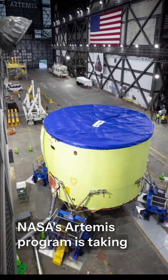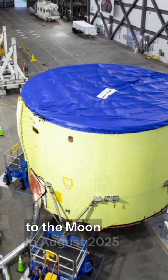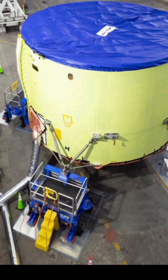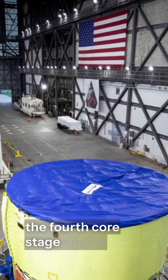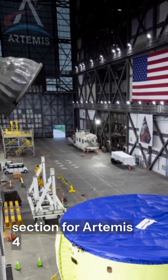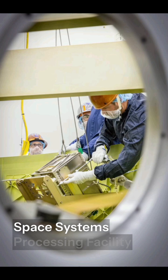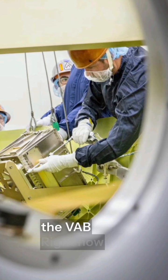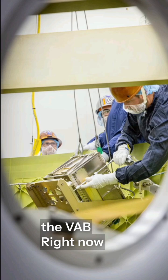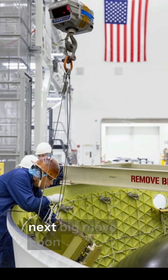NASA's Artemis program is taking another giant step forward in humanity's journey back to the moon. In August 2025, teams at the Kennedy Space Center in Florida carefully transported the fourth core stage engine section for Artemis IV. This massive piece of flight hardware was moved from the Space Systems Processing Facility to the legendary Vehicle Assembly Building, also known as the VAB. Right now, the engine section rests in the facility's transfer aisle, waiting for its next big move.